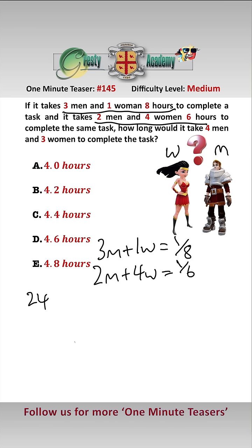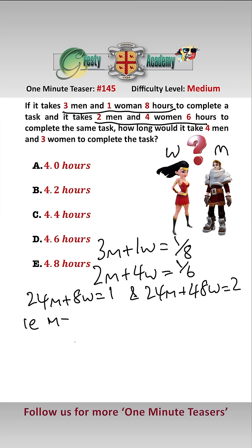Solving these two equations, we get that 24M + 8W = 1, and 24M + 48W = 2, i.e. M equals one-thirtieth and W equals one-fortieth, just solving those two simultaneous equations.